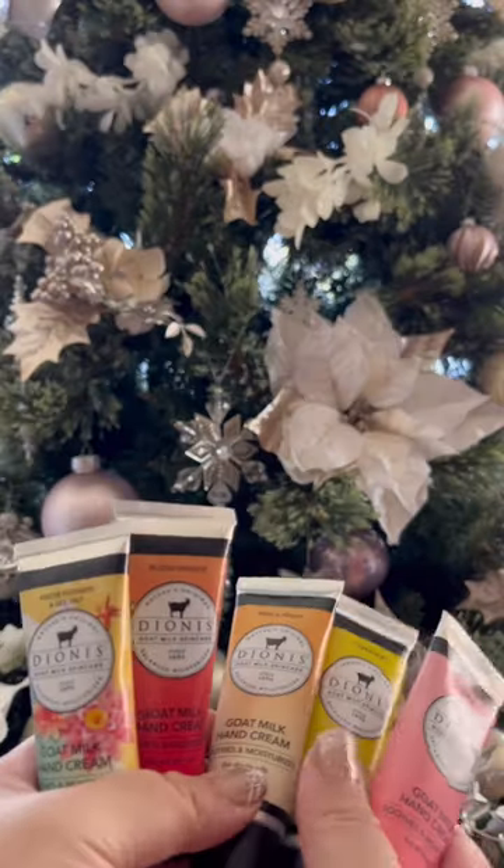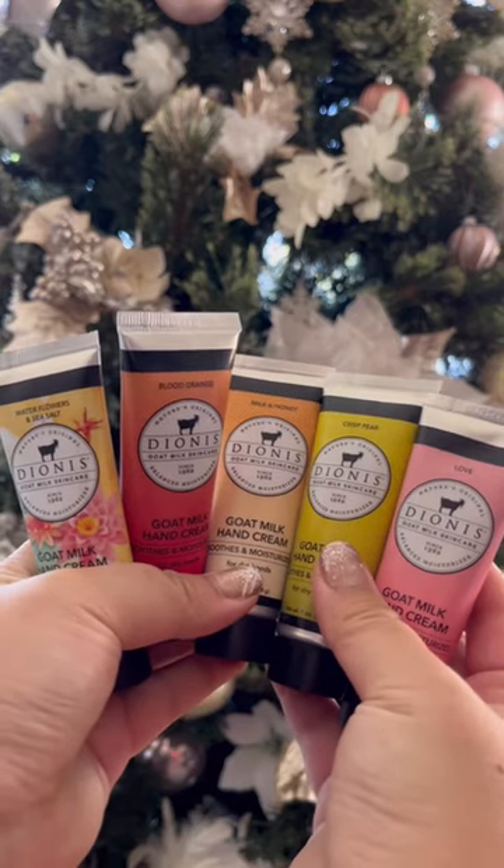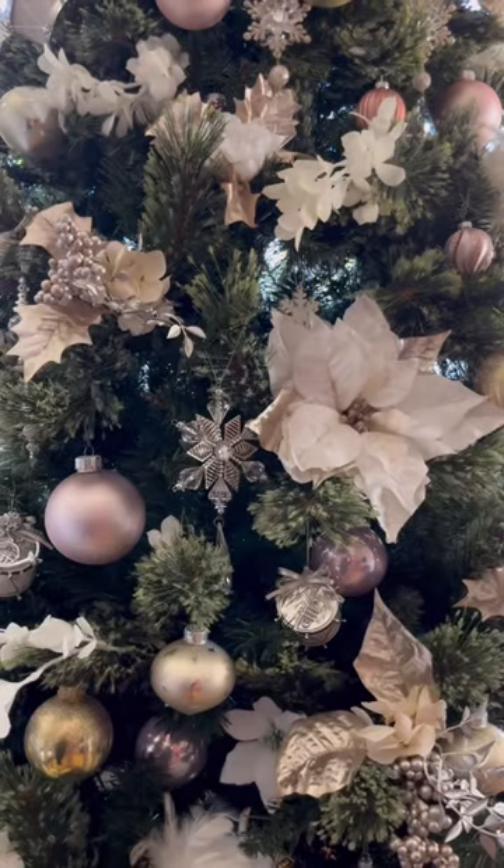If you're interested in these, I would recommend getting them at Costco because I've seen some websites only sell two of them for almost the same price.